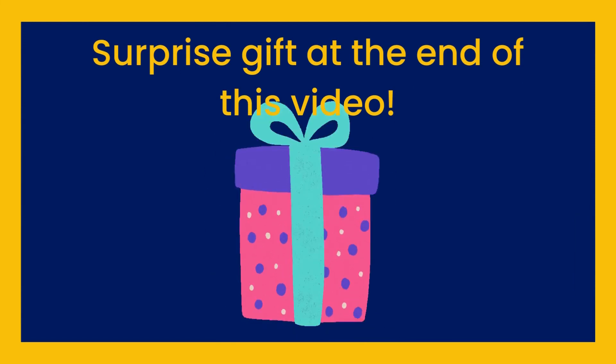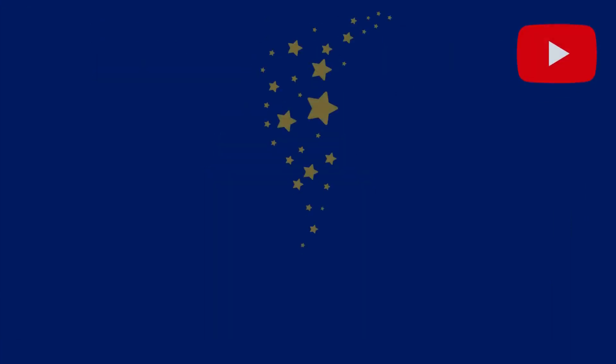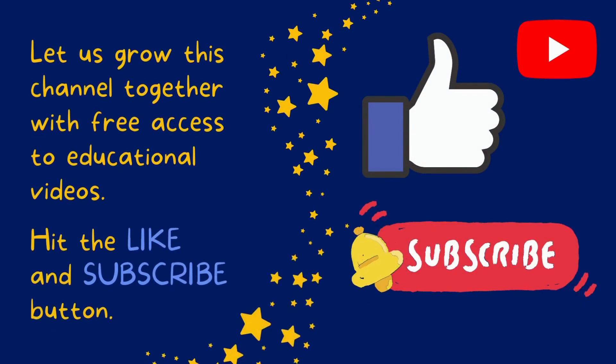There's a surprise gift at the end of this video. Let us grow this channel together with free access to educational videos. Hit the like and subscribe button now.